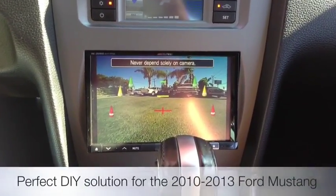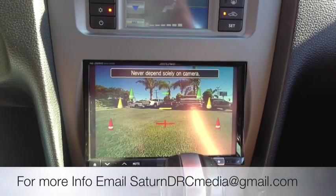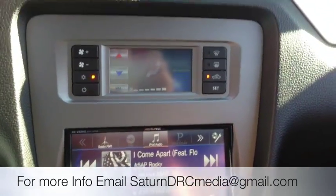Perfect fit solution by Alpine for the newer body style Ford Mustangs. If you have a question or are looking to get one of these units, give me a call at 310-827-8121, and have a great day.